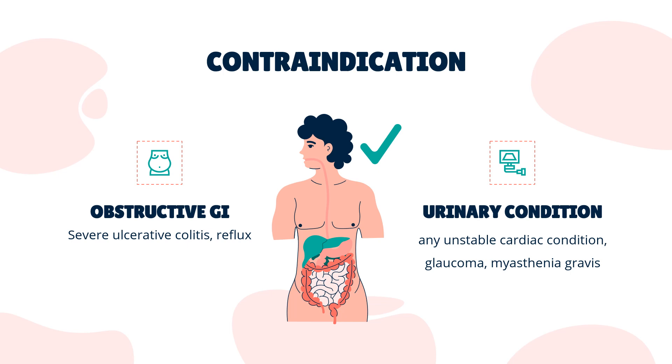Contraindications: This medicine should not be used for people who have an obstructive GI or urinary condition, severe ulcerative colitis, reflux, any unstable cardiac condition, glaucoma, myasthenia gravis, and anyone who is acutely bleeding.